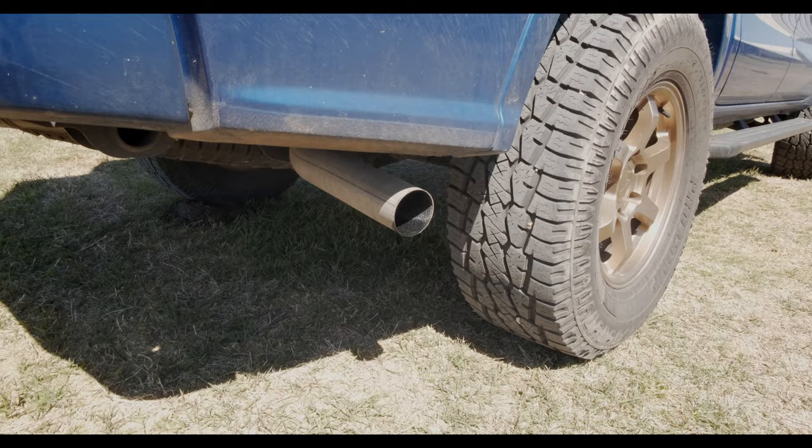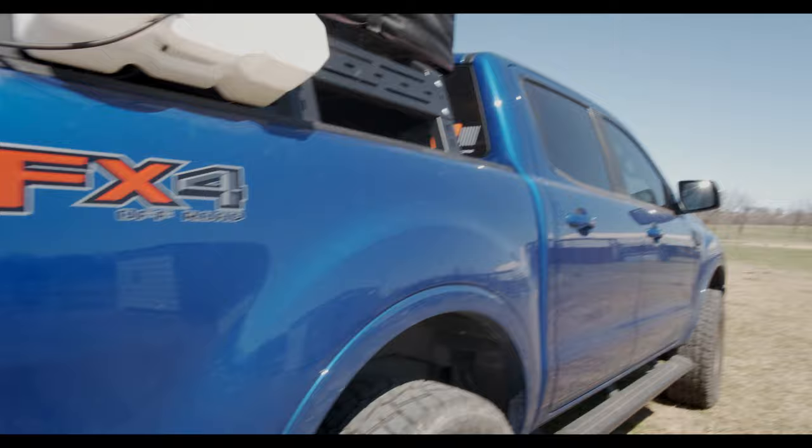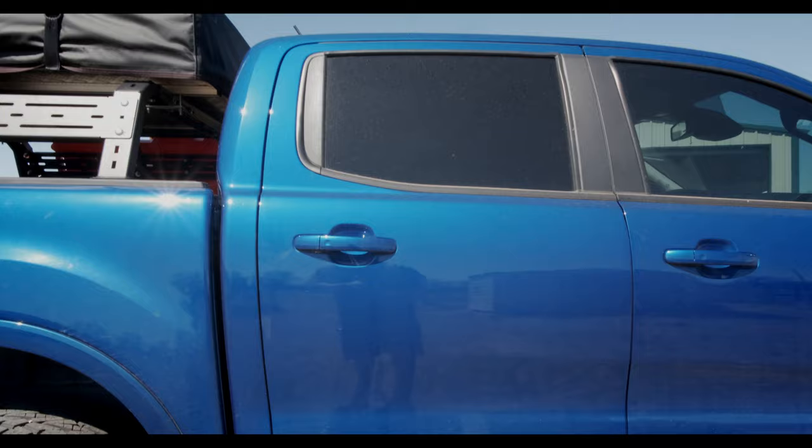I'm also planning to finally do an exhaust upgrade. I don't know which brand exhaust I'm going to go with yet — there are several pretty good-sounding ones on the market for the Ranger. I'm going to do a little bit more research and figure out which one I want.